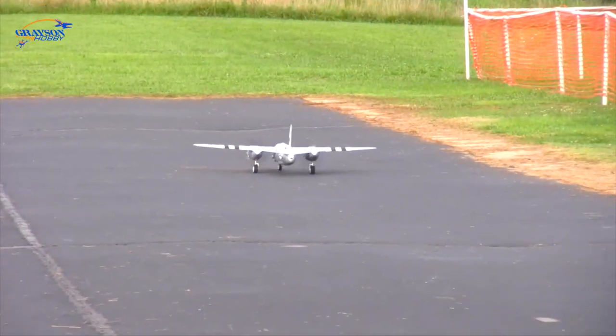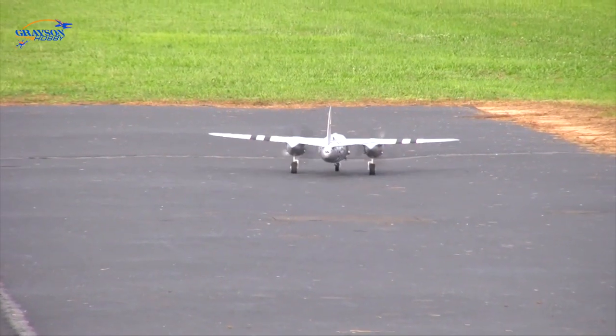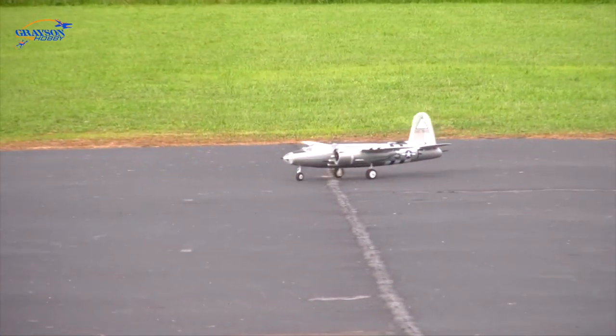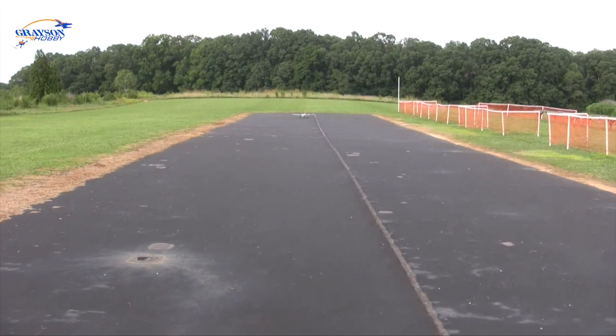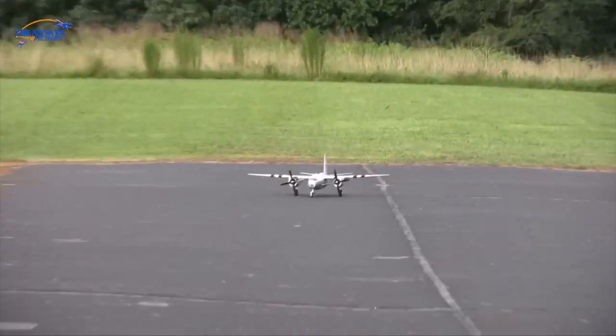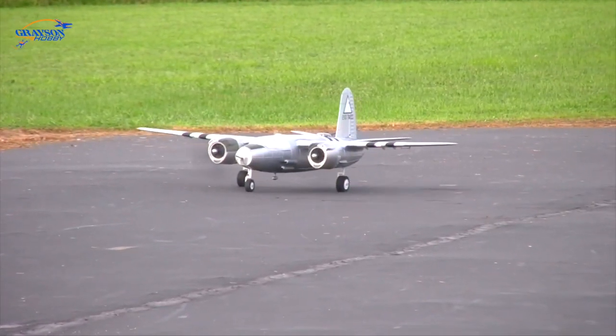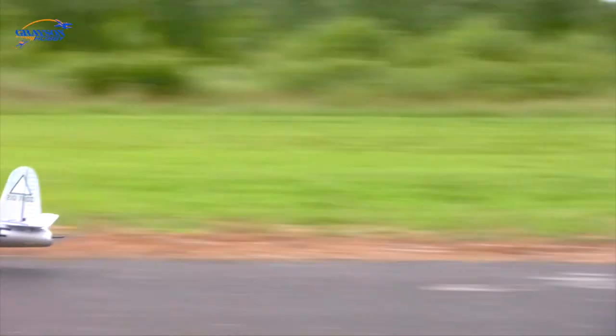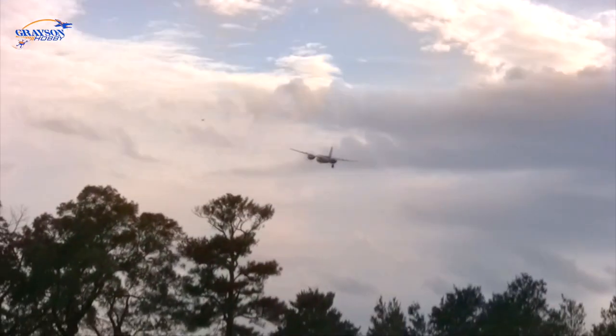As always in our videos, I'm going to be the guinea pig and stand in the line of fire. We think it will come off the ground before it reaches me — actually, it won't, so I need to step to the side. There we go — a little trim needed.